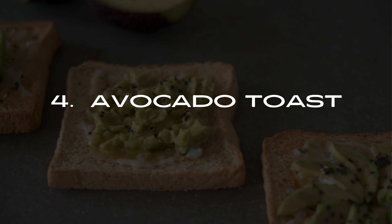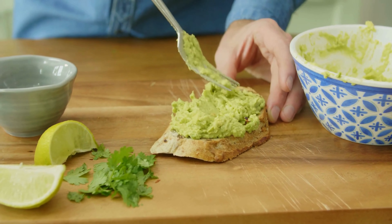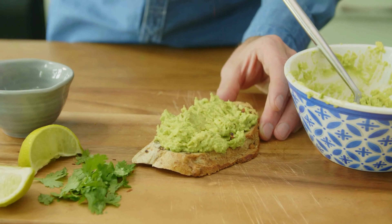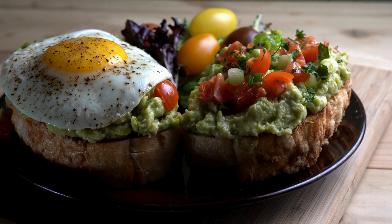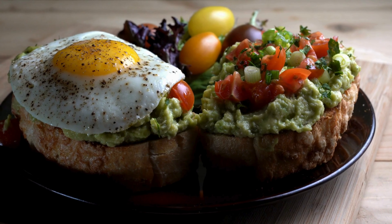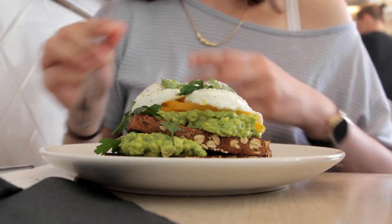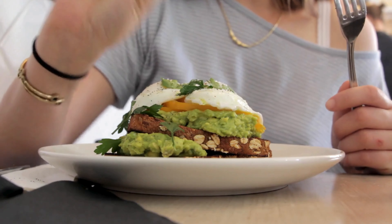Number 4: Avocado Toast. Toast a slice of whole-grain bread and top it with mashed avocado. Sprinkle with a pinch of salt, pepper, and a squeeze of lemon juice. You can also add a poached egg or some sliced tomatoes for extra flavor. The healthy fats in avocado and the fiber in whole-grain bread make this a satisfying and nutritious breakfast choice.